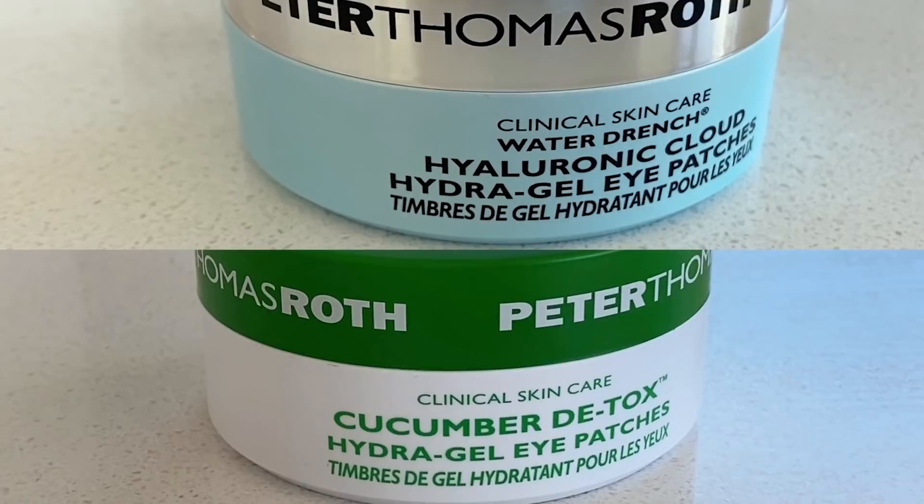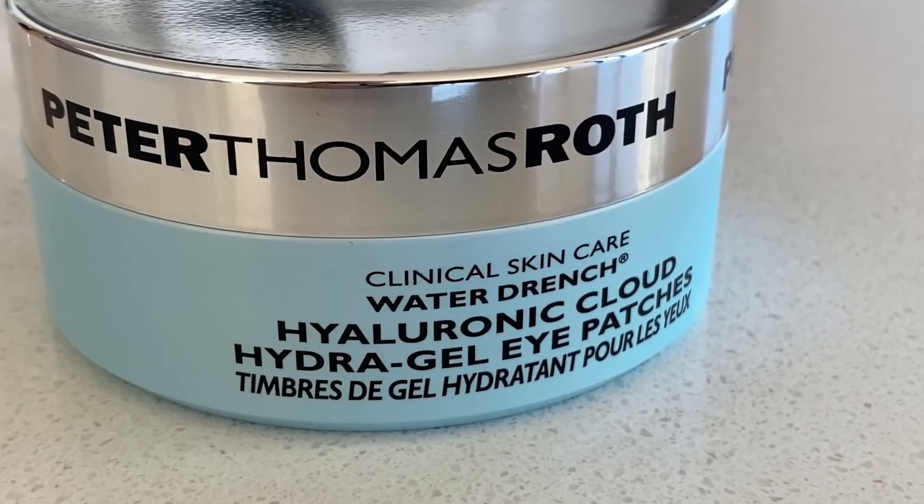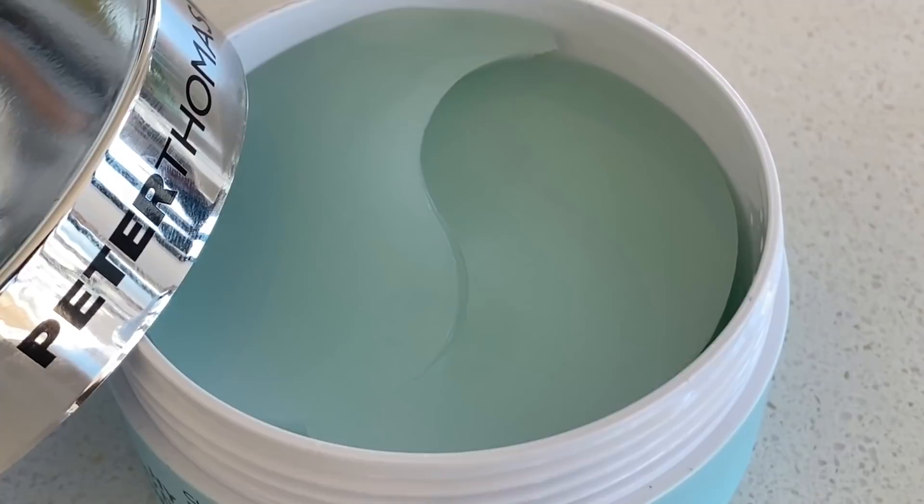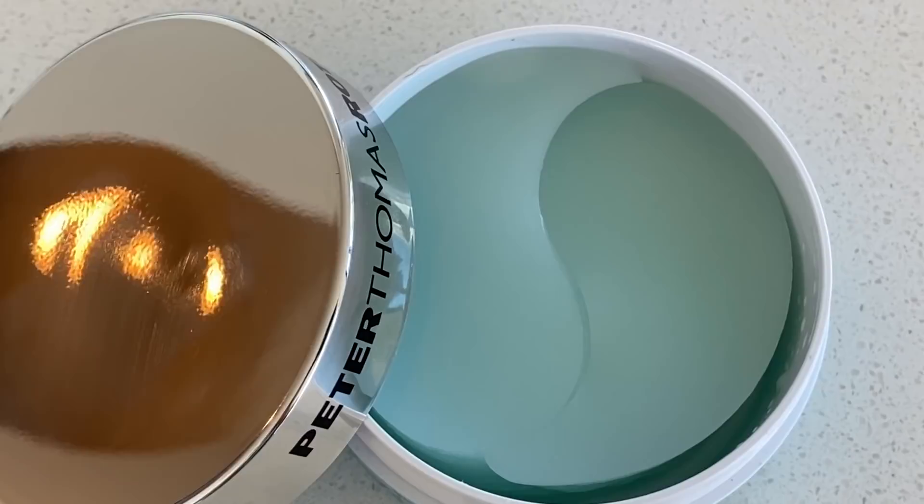Lastly for my skincare routine, I do eye patches. I have two from Peter Thomas Roth, and I keep both in the fridge until I use them so they're cold. This one is the Water Drench Hyaluronic Cloud Hydrogel Eye Patches. They contain multiple sizes of hyaluronic acid — really important for hydrating your skin and letting it actually soak in. They also contain ceramide, collagen, and marshmallow root to help smooth and soften the look of fine lines and de-puff. I use these when I want more hydration, like right before doing a full makeup look.